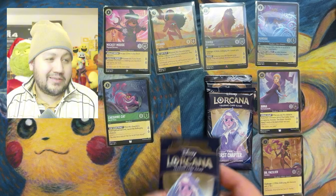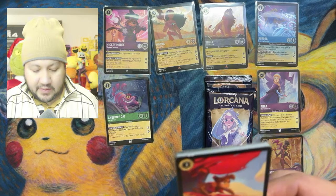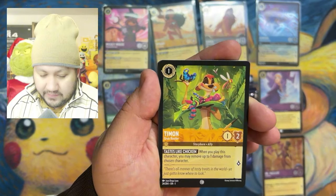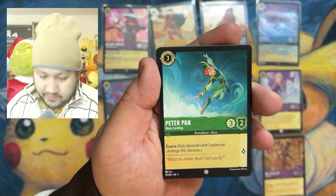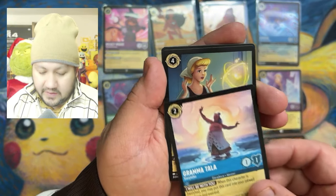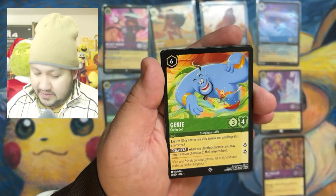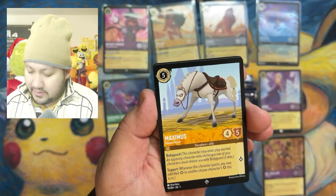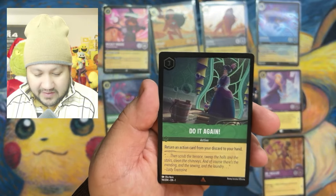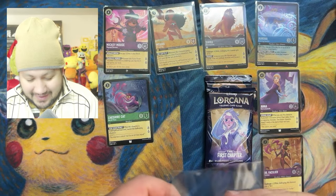Let's open up this Elsa pack first — save Mickey for last. We got Abu — and that Abu card is rough. Timon. Tinkerbell. Peter Pan. Mickey Mouse. Tinkerbell again. Tala from Moana, and that's some love of course. Genie. Last card — we got Maximus. And the Stepmother. I think this is my least favorite card we've pulled so far.